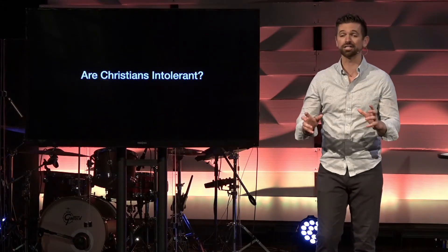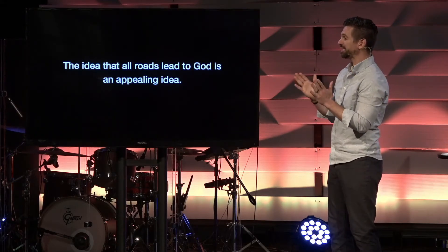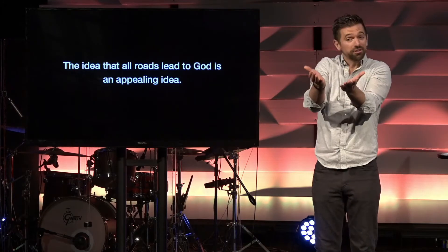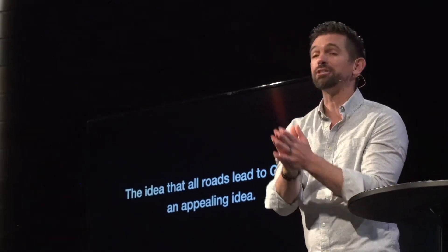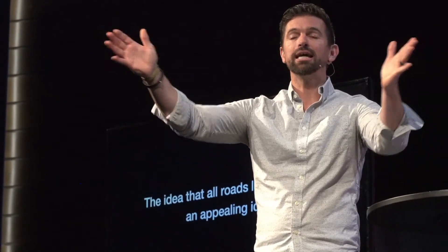One of the things I want to acknowledge is that the idea that all roads lead to God is an appealing idea. I'd like that to be true, and I hope you feel that way too. Shame on any of us if we don't want everyone to be in heaven someday, to be with the Lord — that's what we want. And to be honest, God wants it too. There's this famous passage: God wants all to be saved and to come to the knowledge of the truth. But just because it's an appealing idea doesn't mean that it's true. Just because we want it to be true doesn't mean that it is true.